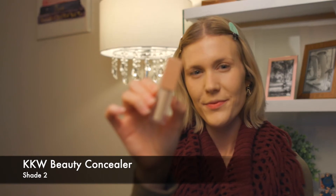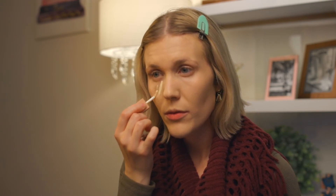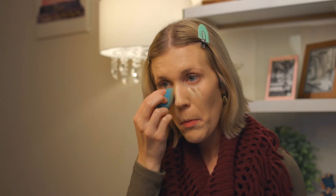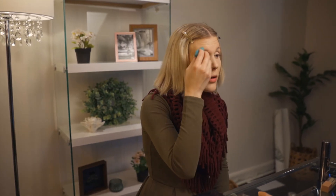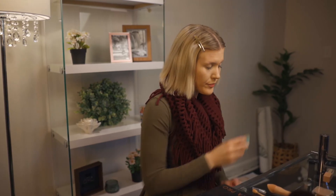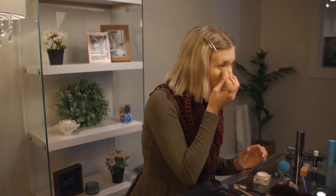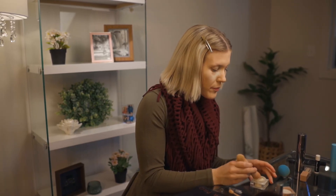Then I use my KKW Beauty Concealer to cover any blemishes under my eyes and down the bridge of my nose. I bake my under eye area using KKW Beauty baking powder and let it set while I do my brows. Baking helps to mattify your makeup and creates a more finished look.